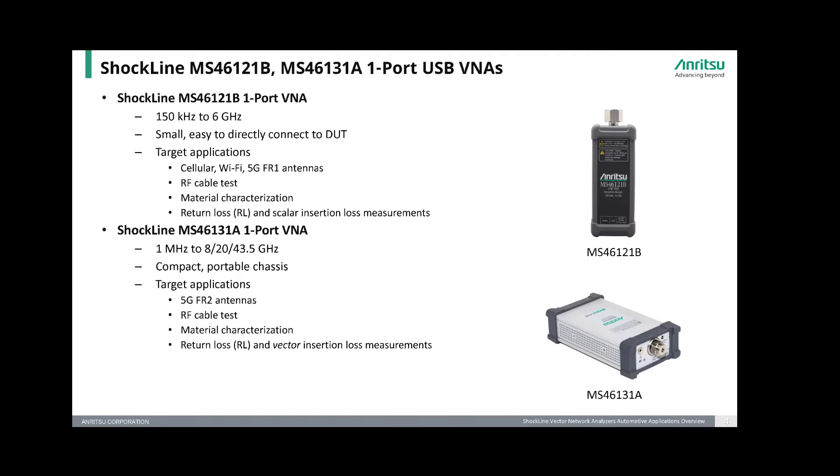Here are the one-port Shockline VNA models. The MS46121B is a 6 GHz one-port VNA that is well-suited for testing cellular, Wi-Fi, and 5G FR1 antennas in the car. These VNAs are small, palm-sized units that are easy to connect directly to the device under test. They can also be used to check RF cable runs as well as measuring material characteristics like moisture in the automobile.